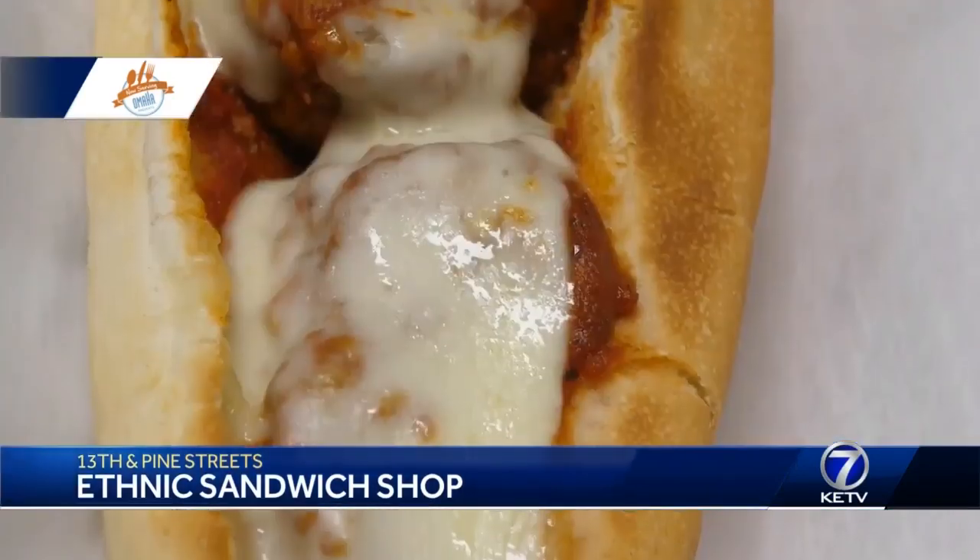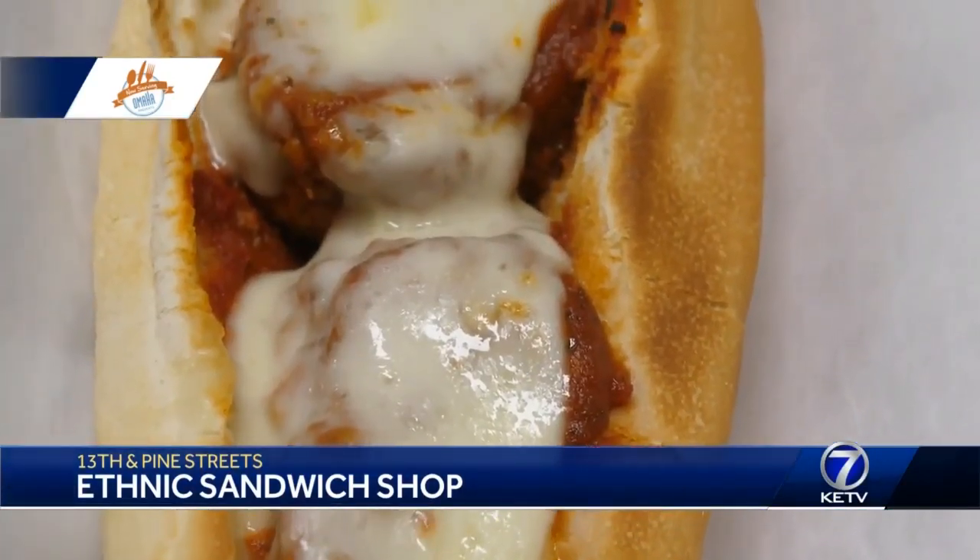Big sandwiches and good Italian portions can be found at Ethnic Sandwich Shop, 13th and Pine Streets, each Friday. We're featuring locally to put Omaha on the culinary map. Join us now with Tracy McPherson from Visit Omaha. Tell us what's now serving — Ethnic Sandwich Shop.